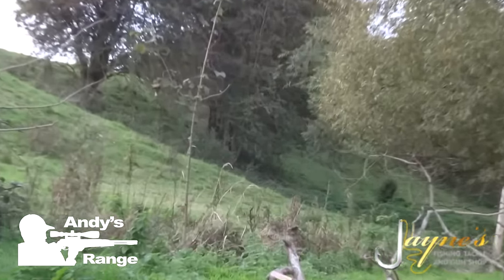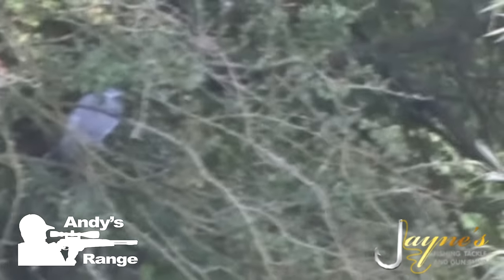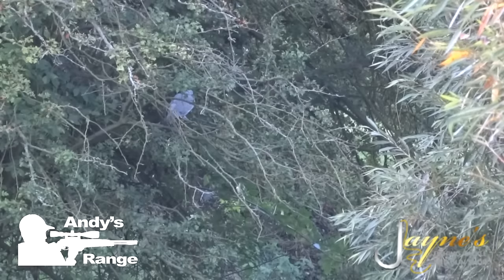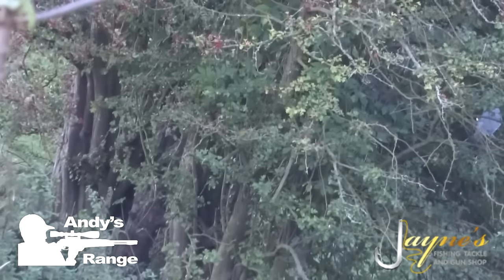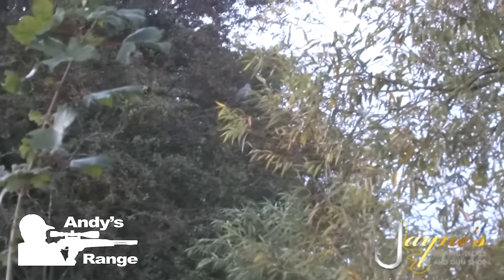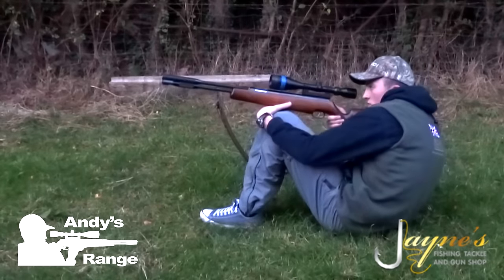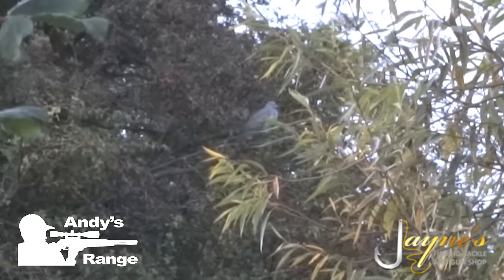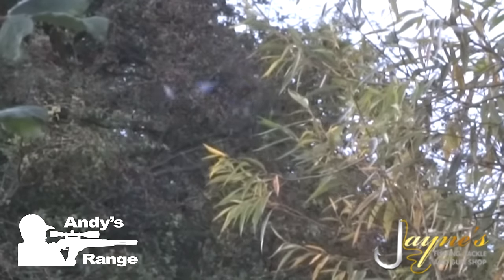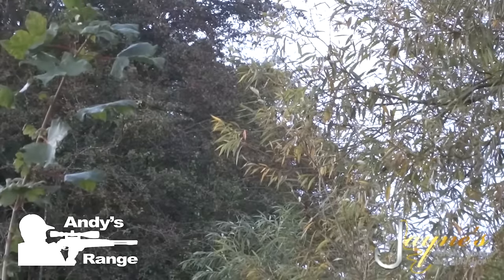Another long ranger here. Can't quite get a shot through the branches. There's a better one here. Got him — yep, got him.